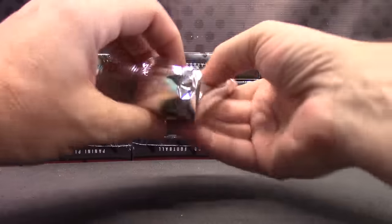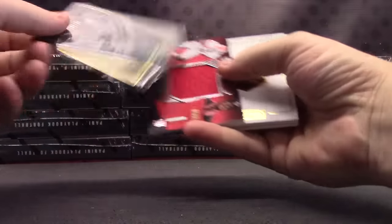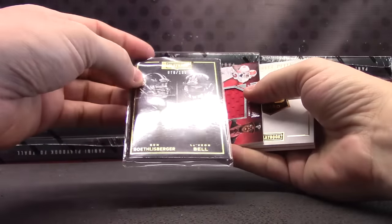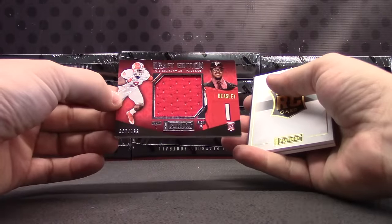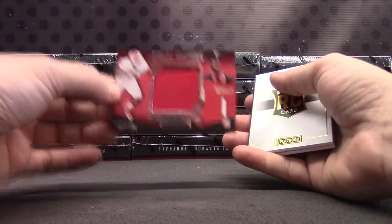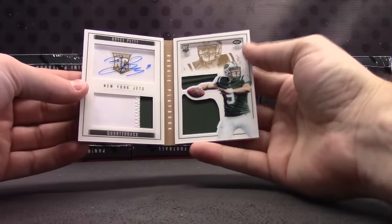Round 3. Your little thing card — Roethlisberger and Bell. Jersey card is Vic Beasley for the Falcons. And Bryce Petty dual patch autograph.